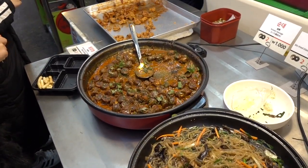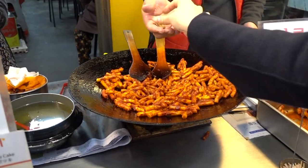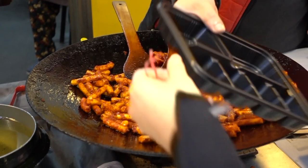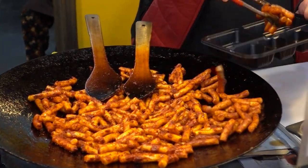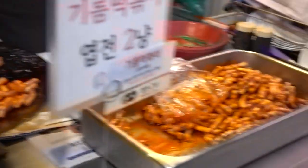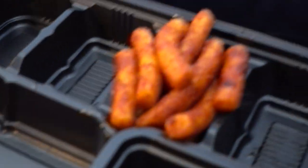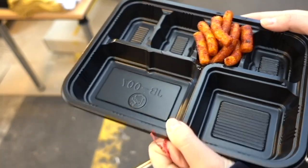We can look around the traditional market after we pick our food. It seems like a big buffet or food court with this special coin system. The most famous menu here is oil tteokbukki — a unique dish that can only be eaten here, as it is made by frying in oil instead of the general tteokbukki from other places.